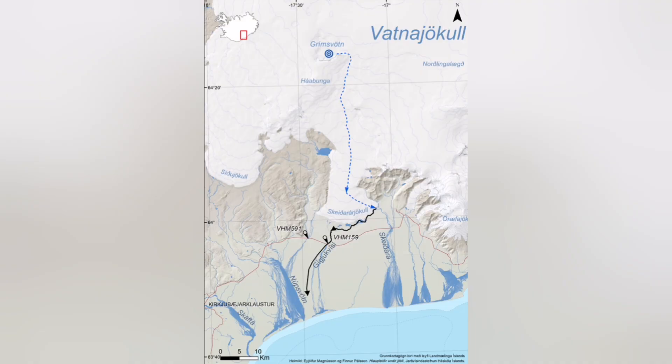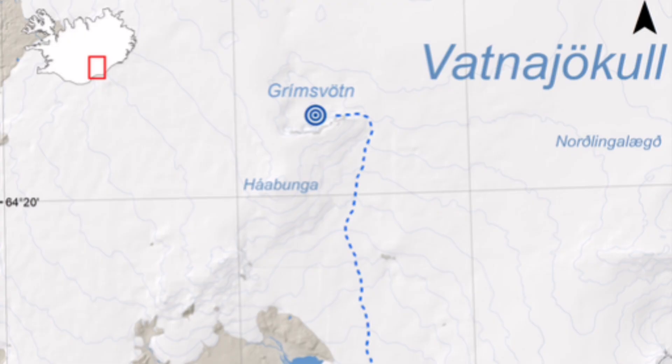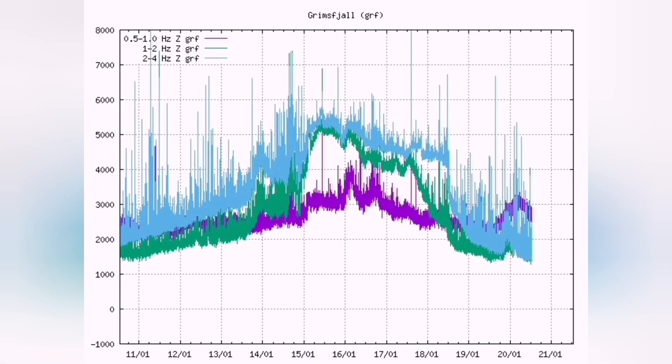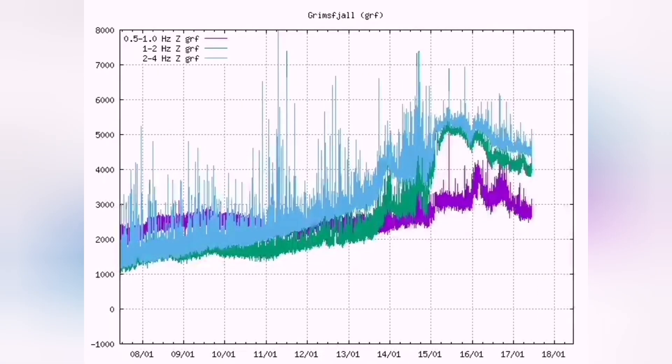This comes from the Grimsvötn area, and when you look at the map, the satellites, and especially the thermal charts — harmonic thermals — you will see something causing the thermals to rise, magma line rises, and tectonic earthquakes also rise.